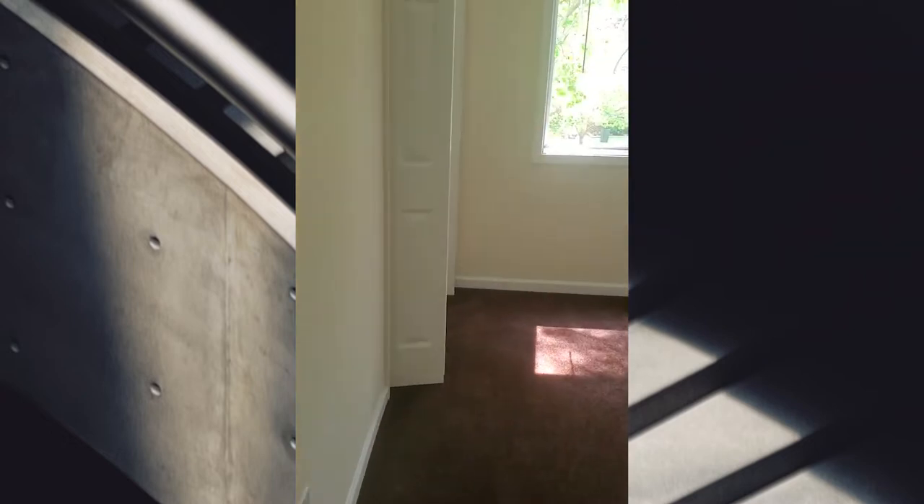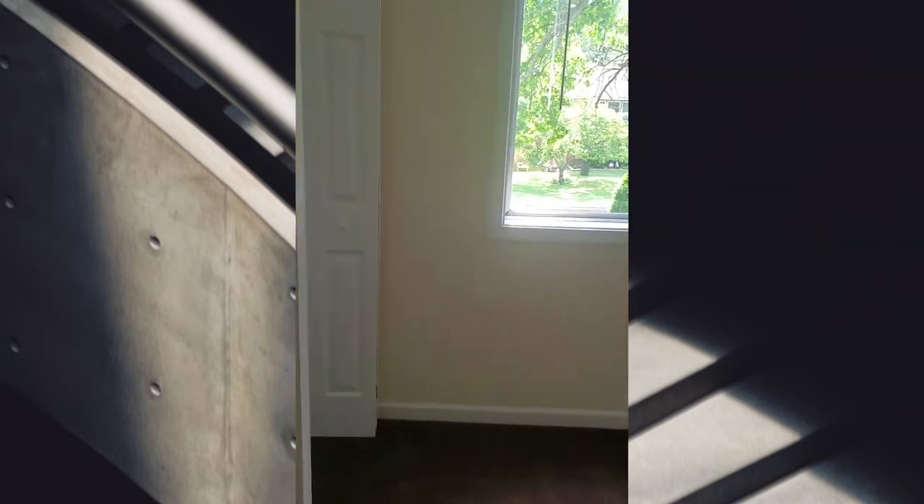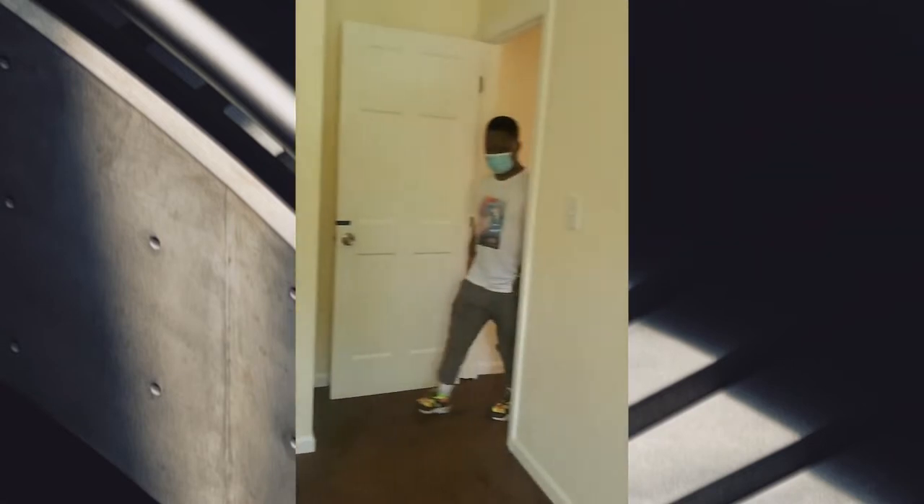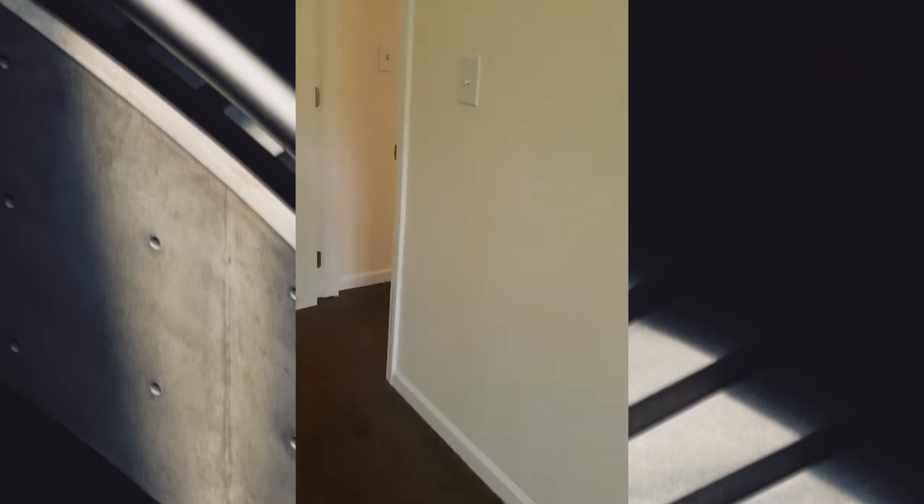No real elbow grease, nothing. I can't. That's what I'm saying. I don't like that. Okay, this is the room and the closet.